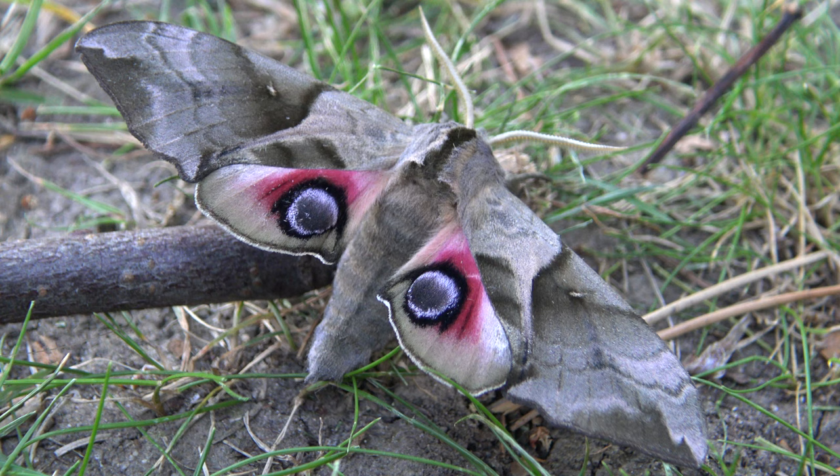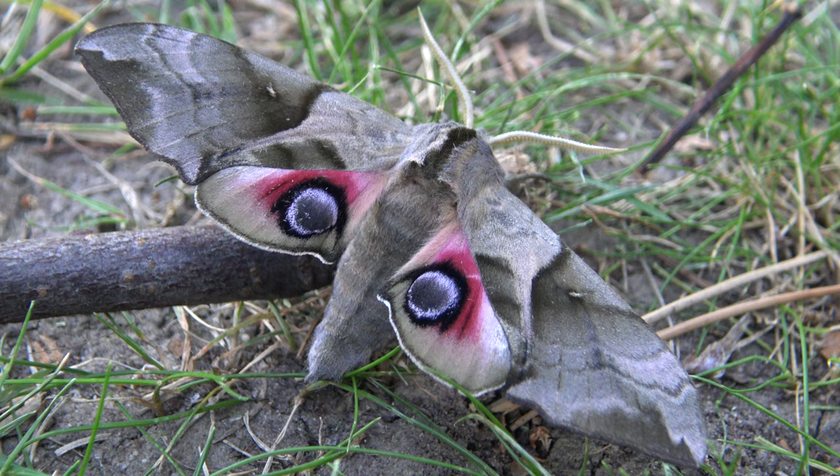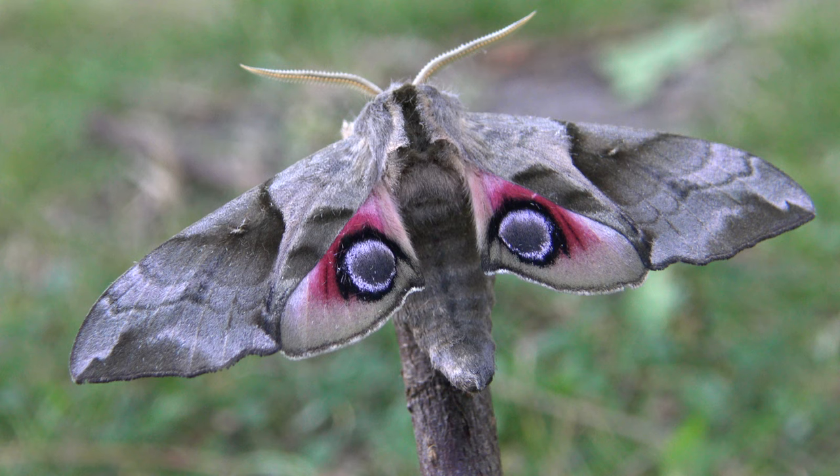Caterpillars feed on Salix or willow, Populus or poplar tree, Pyrus or pear, Malus or apple, and Prunus or cherry.